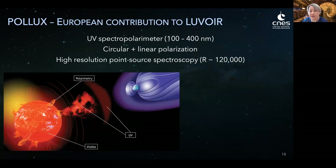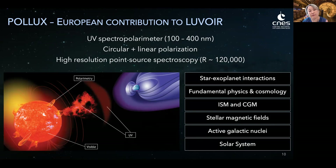The fourth instrument, POLLUX, was defined and designed by a consortium of 10 European institutions with support from the French Space Agency. This instrument complements LUMOS by offering high-resolution point source spectropolarimetry over the near and far UV. I often summarize POLLUX as an instrument to study magnetic fields everywhere. The conceptual instrument study could serve as a support for a future ESA contribution to LUVOIR.